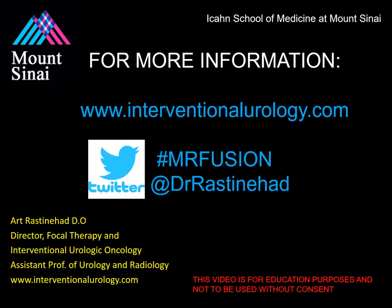Thank you for taking the time to review this session of the course. Please subscribe to our YouTube channel for updates and new course material. For additional material, please visit our website at interventionalurology.com. If you have any questions, please tweet at me at DrRastonHad, hashtag MRFusion. Thank you so much for your time and please stay tuned for more updates.